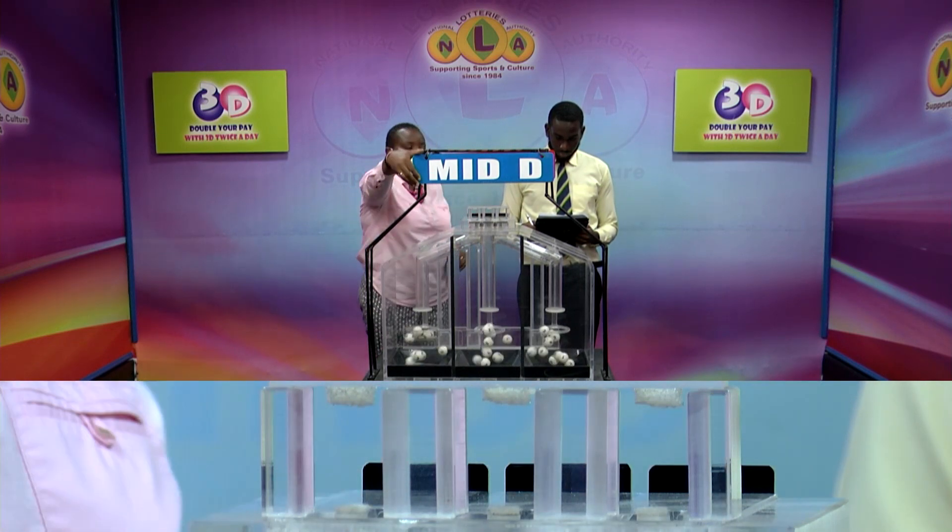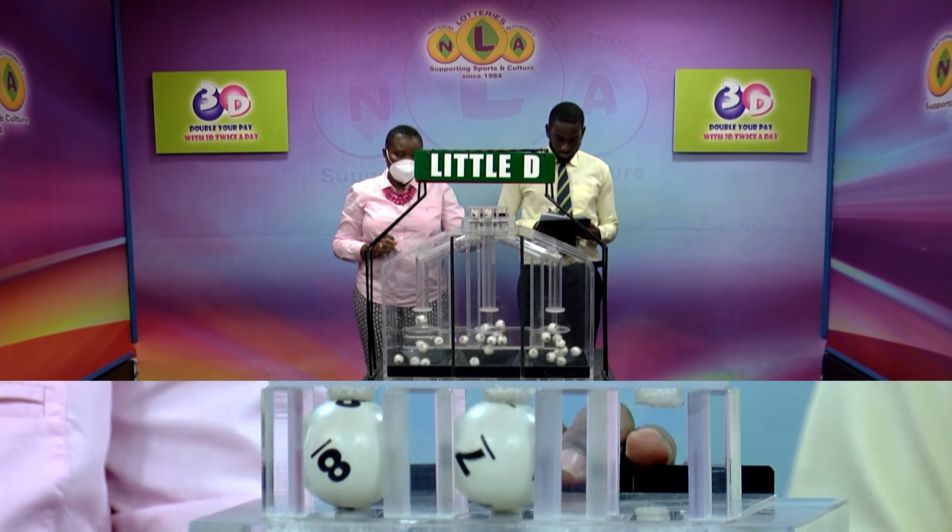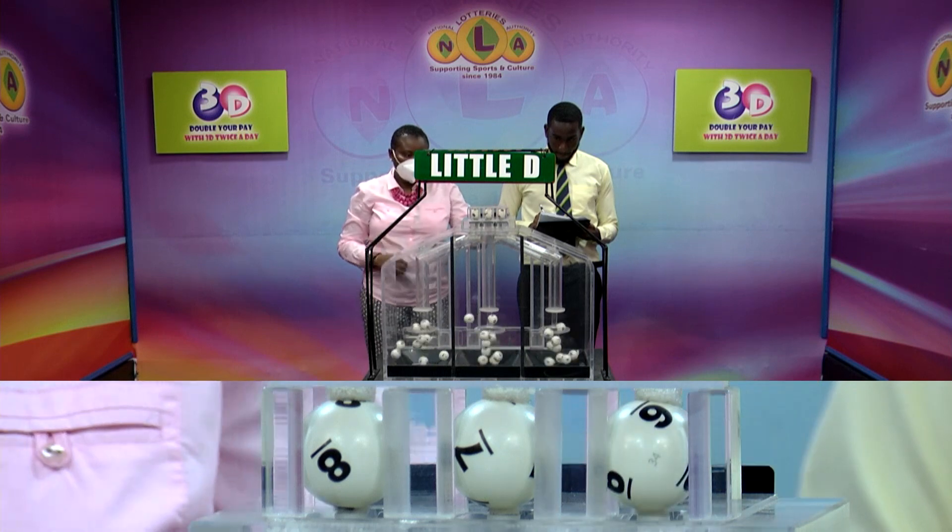And our third and final draw for the Little D winning number. 10, 4, 3, 8, 7, 6.